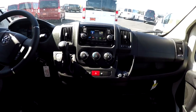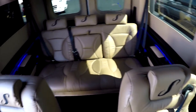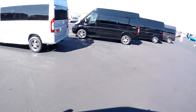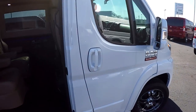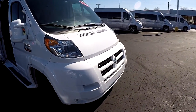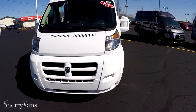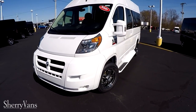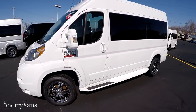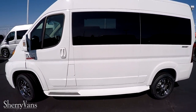This pretty much wraps up the inside of this all new 2016 Sherry Promaster 7-passenger van. If you have any questions on something I might not have covered, or a question on a different conversion van here at our dealership, I kindly ask that you subscribe to our YouTube channel and like us on Facebook — that's going to better your chances of not missing out on the next great deal here at Paul Sherry Conversion Vans. I appreciate your time, I hope you enjoyed the video, and have a wonderful day.